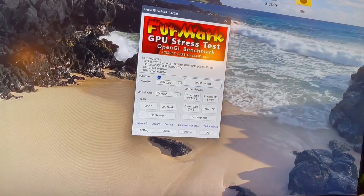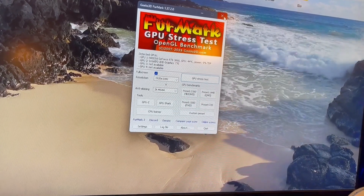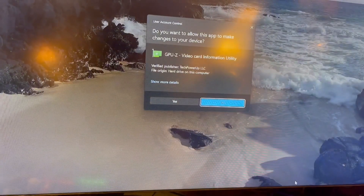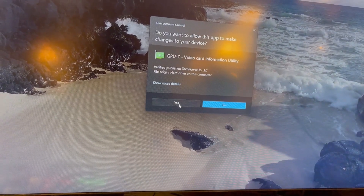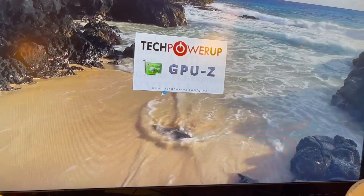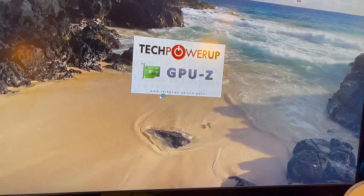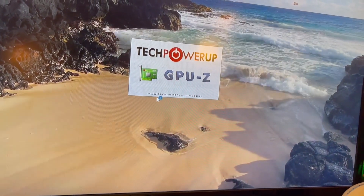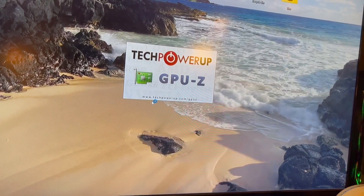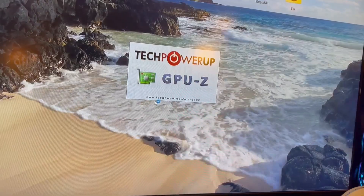There's a shout out to Fixer Flop — he helped me get back into computers again. He is a really cool guy, and all these testing programs he uses, I watched a lot of his videos.